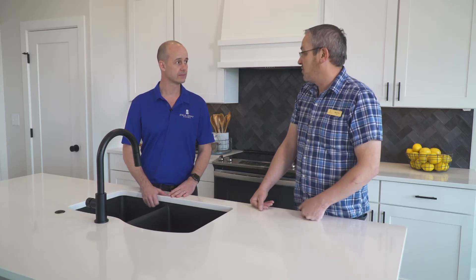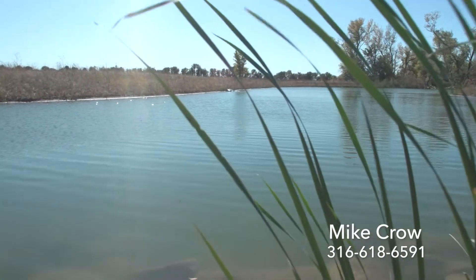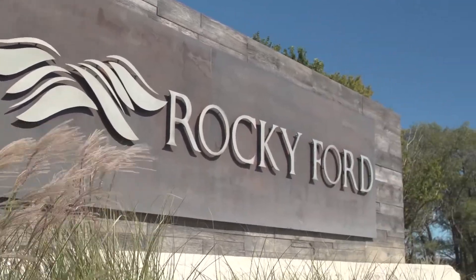Well Paul, thank you so much for your time today. We appreciate you coming out. Thanks for having me. If you have any more questions about Rocky Ford, the community, just go to our website at jrussellcommunities.com and find out why we say indulge in a good life.